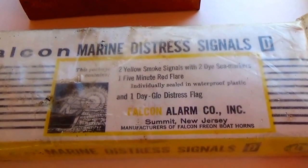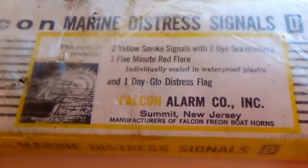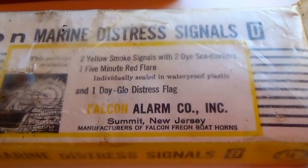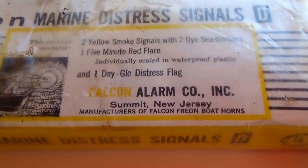Today we have some strange auction finds. Sometimes you get just a box of stuff and you buy the whole box and you never know what you're going to find. Kind of like the mystery of it all. Well, this is what I found in some of my boxes and stuff.